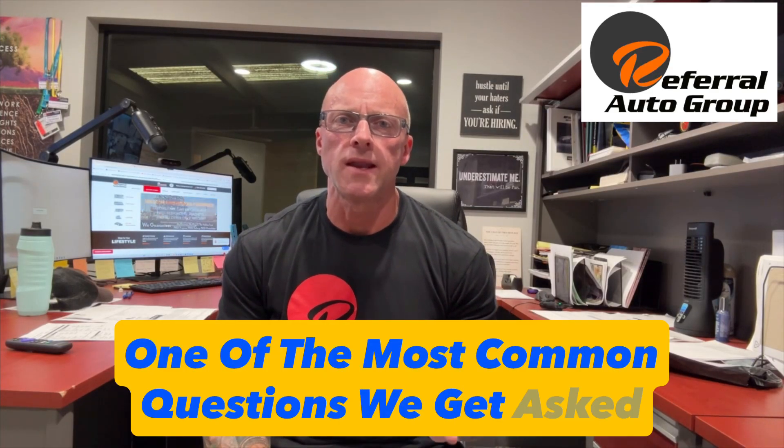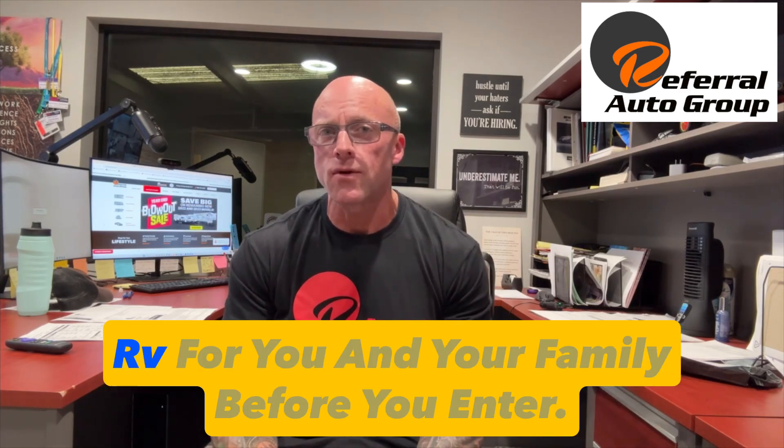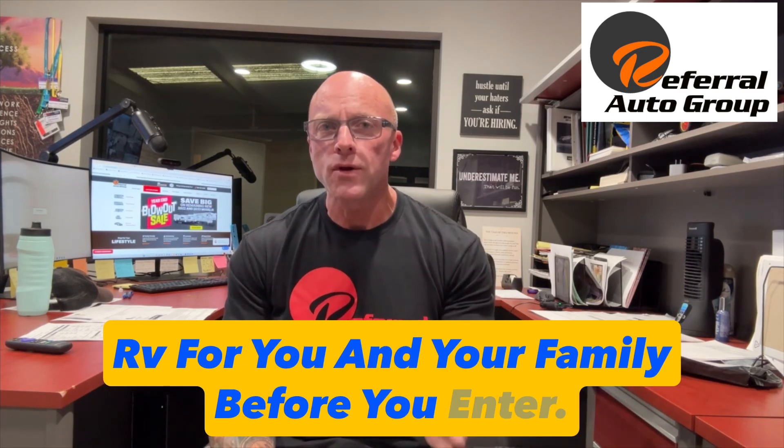Hello everyone, Tony with the Referral Auto Group. One of the most common questions we get asked when people come in shopping for an RV is, what can my vehicle tow? That should be the number one most important consideration when shopping for that perfect RV for you and your family before you enter.